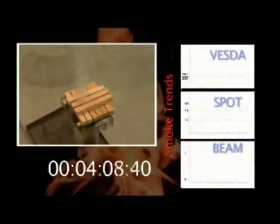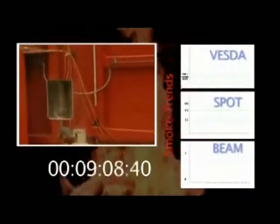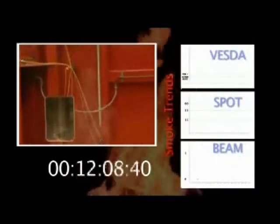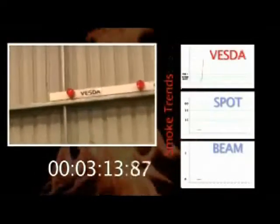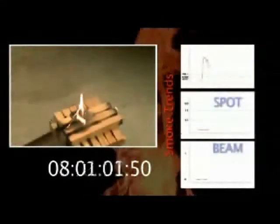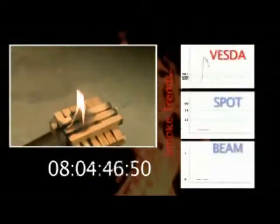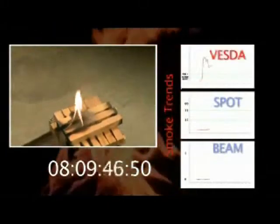The burning wood initially undergoes smouldering combustion, generating white smoke, followed by flaming combustion with little visible smoke present. At three minutes, the Vesta detector has gone into alert, and at three minutes twelve seconds, into fire alarm one. Meanwhile, as you can see, the fire is still very small and manageable. Eight minutes into the fire, neither the point nor beam detector have picked up the smoke — a clear win to the Vesta system.